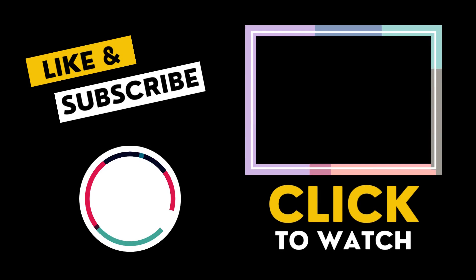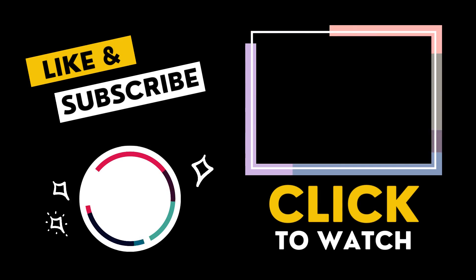Watch the video on screen right now to find out the crucial differences between male and female German Shepherds. And remember to subscribe to the channel for more videos like this one.